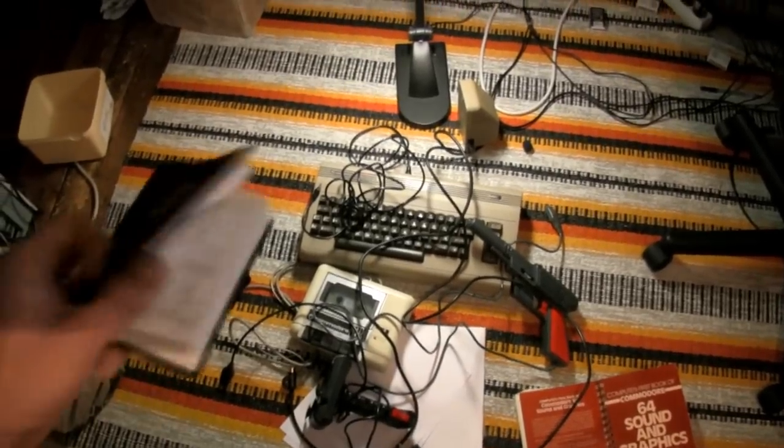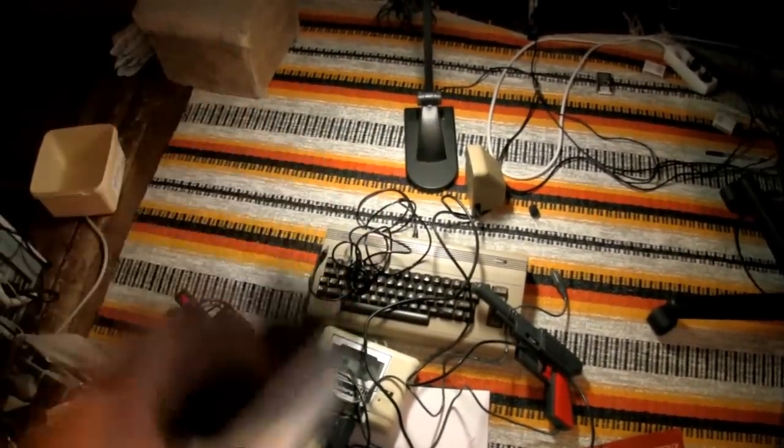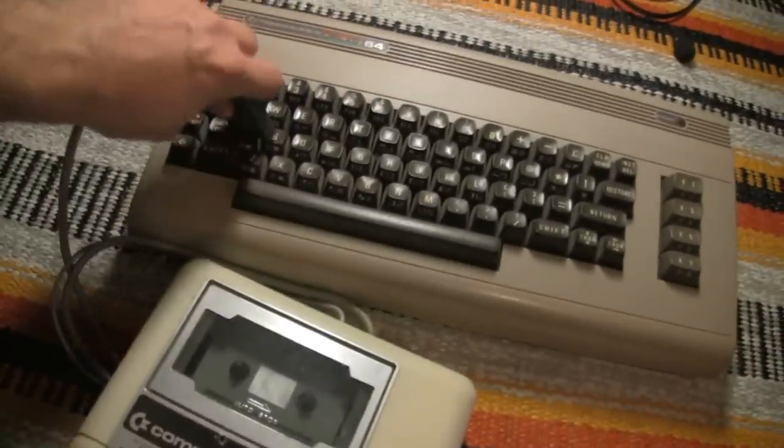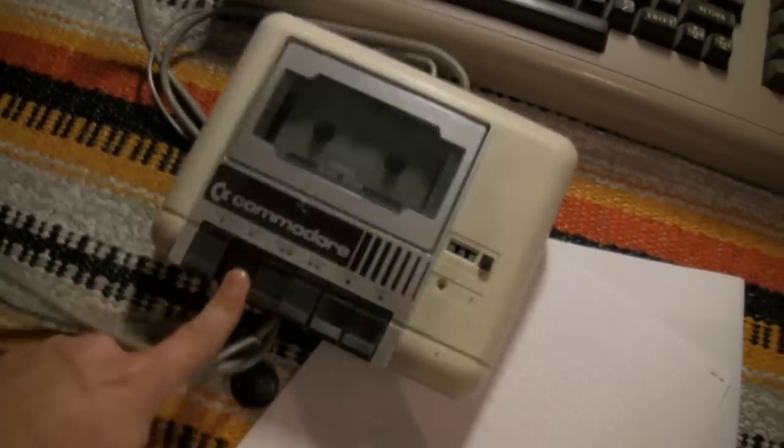Now, don't worry if you don't understand a word of that. All you need to know is that it's the brains of the operation. Next, there's the tape unit. It works just like an ordinary cassette deck, but instead of playing the latest sounds, you'll use it to load your C64 with the top ten games, or save your own programs.